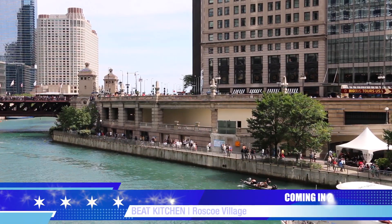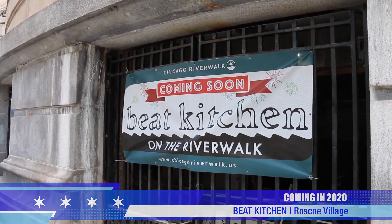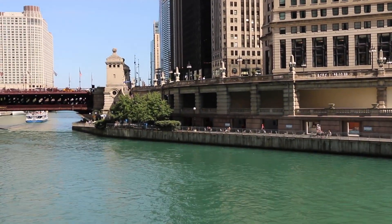And the Riverwalk isn't done. Next there's going to be Beet Kitchen, which represents the Roscoe Village neighborhood. And that'll have tacos, pizza, bacon mac and cheese, and a whole lot more.